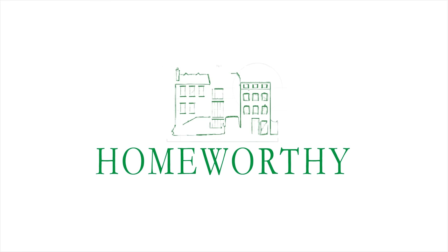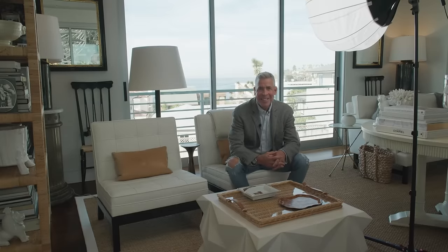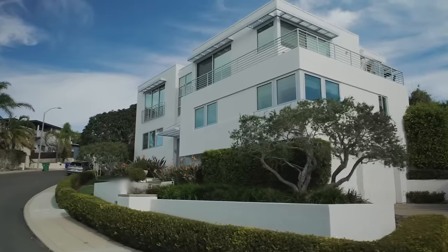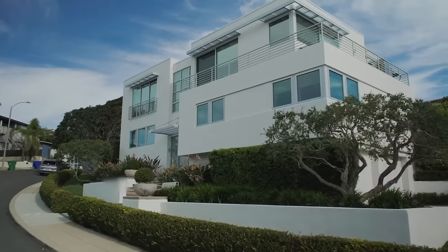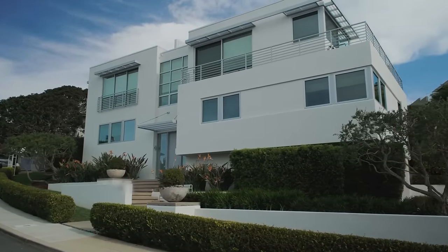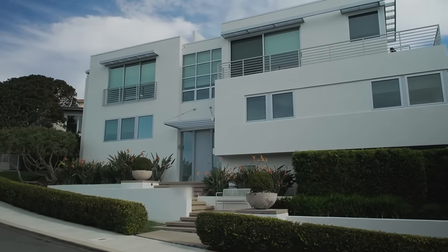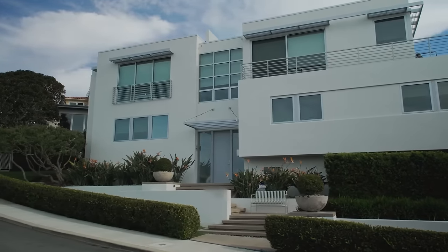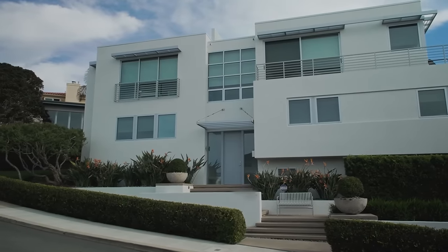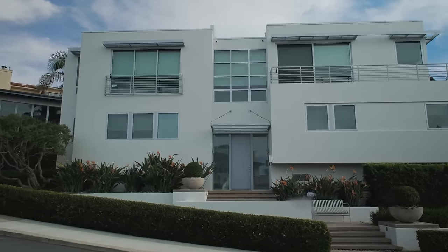You're watching Homeworthy, where we believe every home has a story. Hi, I'm Patrick Wade. Welcome to my home in La Jolla, California. The house we're living in now was redone completely from the ground up about four years ago, and we bought it almost two years ago. We've done a lot of work ourselves, brightening it up, lightening it up, giving it more of a coastal feel and making it warmer and more comfortable to live in.